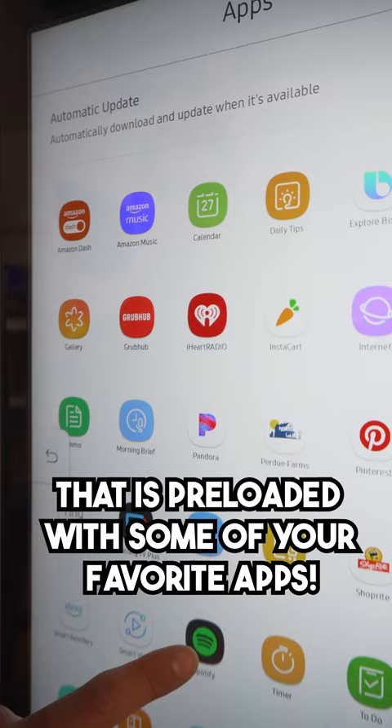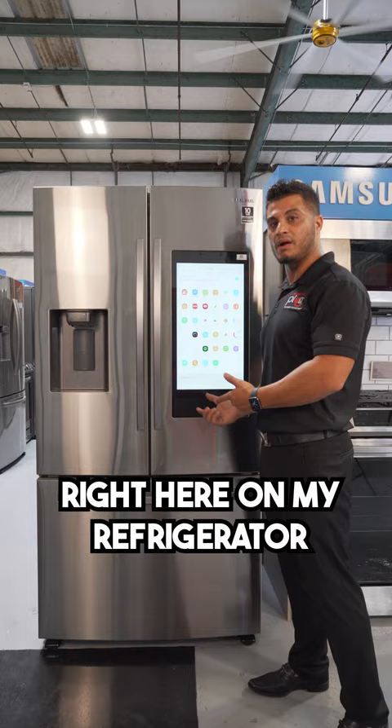My personal favorite is the Ring app, because I'm able to see who's at my front door right here on my refrigerator. Additionally, it's got a built-in speaker — that sounds amazing inside this refrigerator.